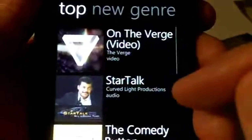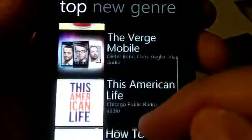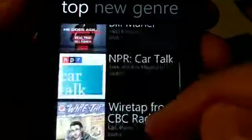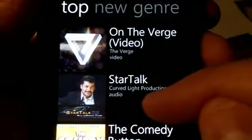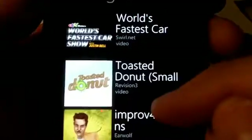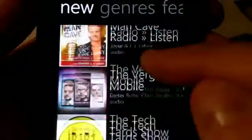And then also if you scroll over, you get the top podcasts. These are the most subscribed podcasts currently being subscribed to via the Zune software. So it really gives you the latest and hottest podcasts available out there today, right on your phone. And any new podcasts that have been added to the catalog also show up in this list as well.